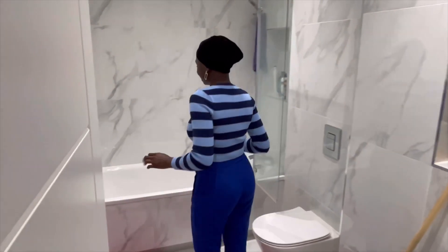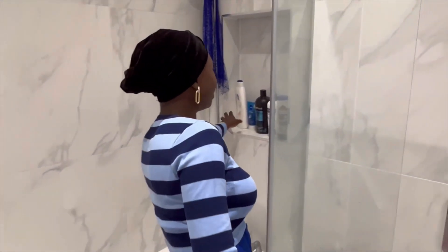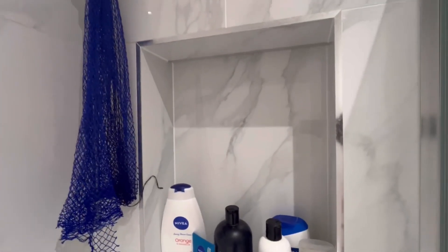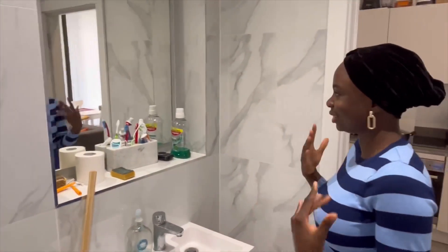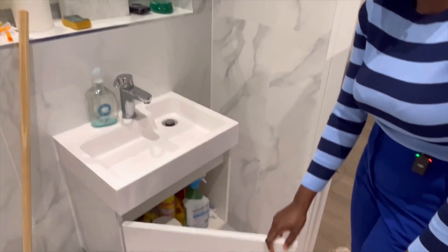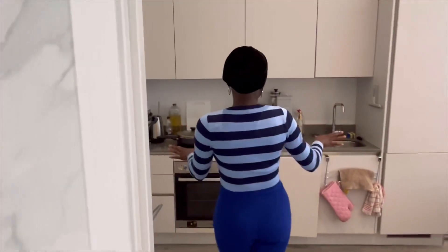This is what the bathroom looks like. It's really big — I think this is the best part of this flat. I use Nivea products a lot, that's what I prefer, along with TRESemmé. There's also a mirror in the bathroom and a little cupboard for storing stuff.